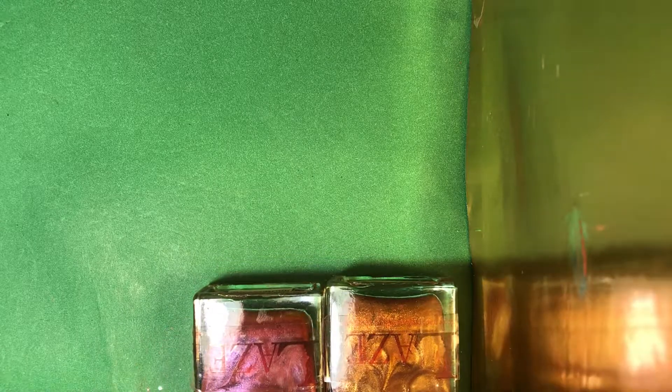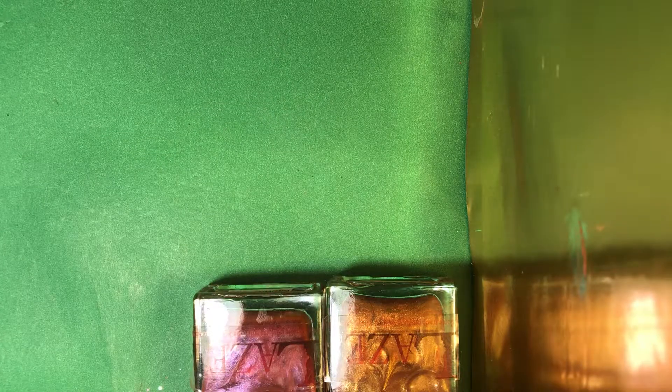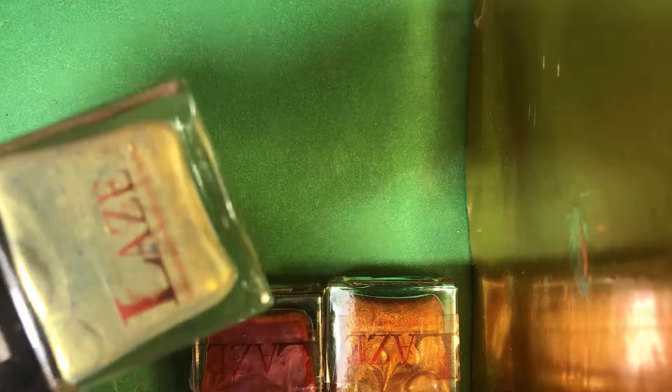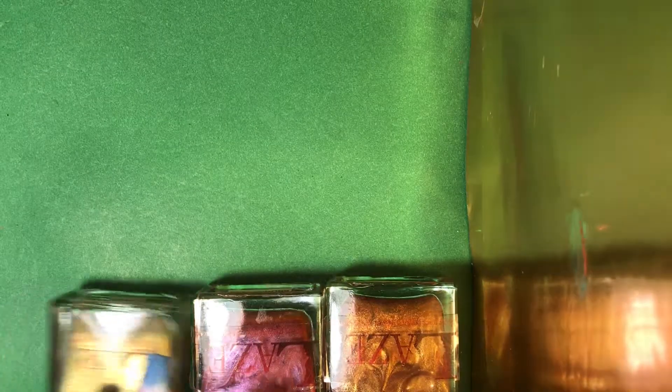These are the polishes that they sent me, but they also sent another one before this, so I'm going to add this to the video. This one's called Goldie and it's a beautiful goldie shimmery polish. Here's the name. Look at that shimmer — oh my goodness, beautiful.